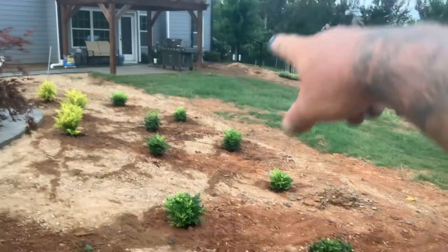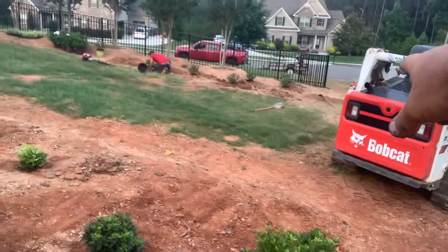Another walkway over there from the grill to that gate. I got a double gate here. Phenomenal.